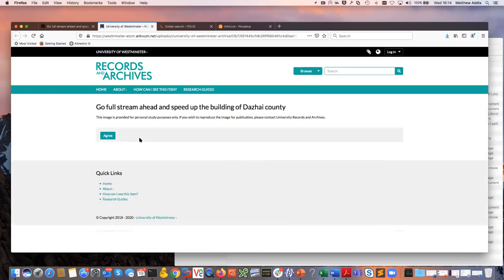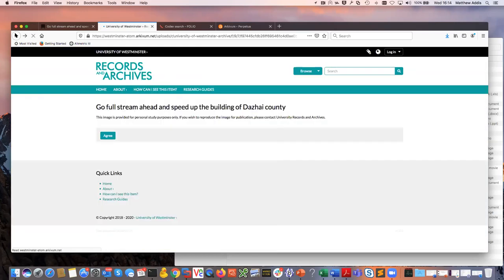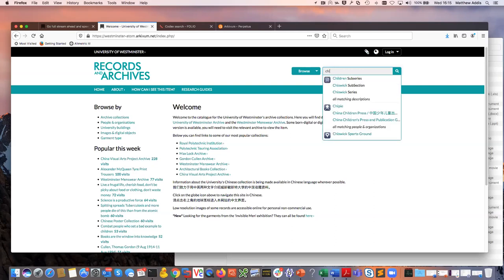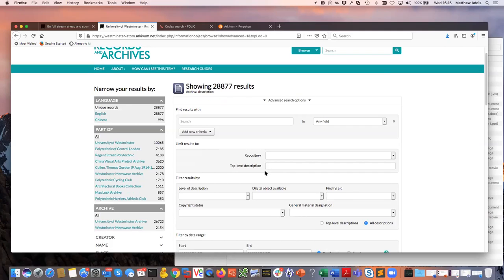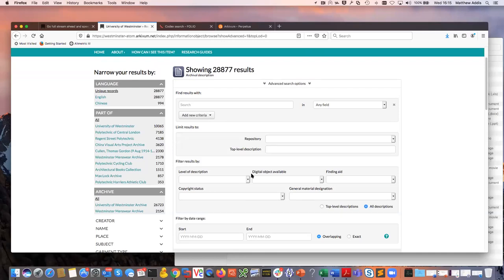I can pick an item, agree to some terms, and look at the full resolution version of the content. That content has gone through Perpetua — originally digitized posters, imported with structured metadata and exposed through this front end. It's got nice capabilities for searching: as I type terms, it finds matching items and I can navigate to them and see where they are in the hierarchy. There are also advanced search capabilities — faceted search and the ability to create search queries — all using ISAD(G) as an archival description standard, which is a bit different from how things work in the library world and inside Folio.